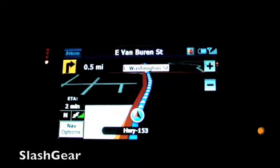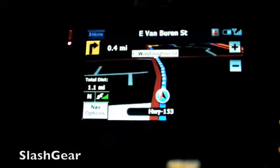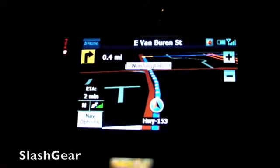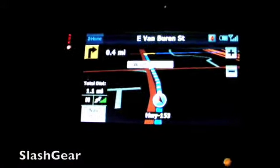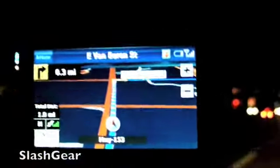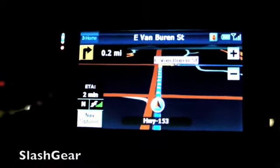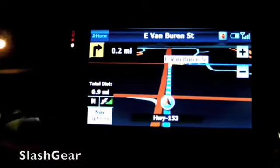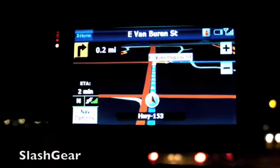Van Buren is coming up, which is exactly where we need to go. Just watch — turn right on Van Buren. Anyway, you guys get the idea. Thanks for watching this live demo of the TeleNav Shotgun. Thanks a lot.